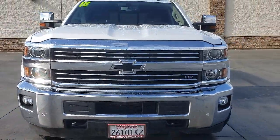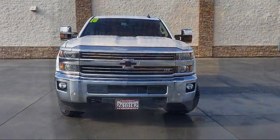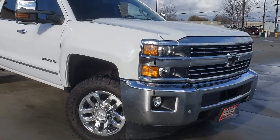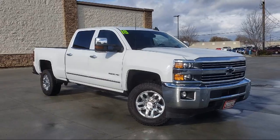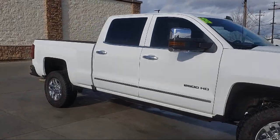It comes equipped with a sliding rear window, Z71 off-road package, navigation, dual power seats, hill start assist, premium wheels, leather interior, Sirius XM satellite radio, premium sound system, and OnStar.